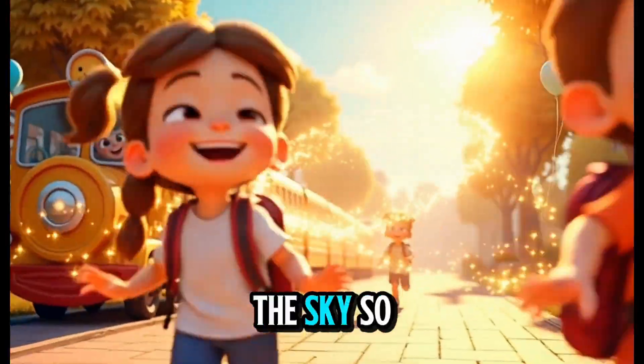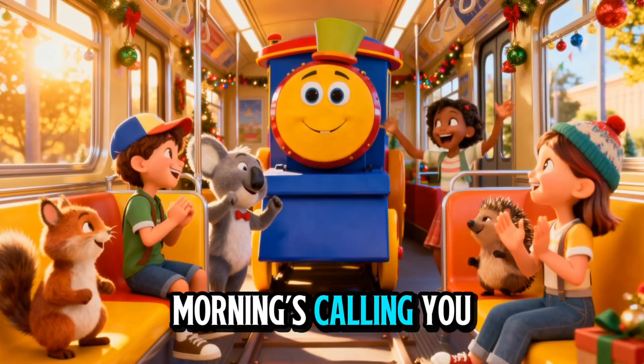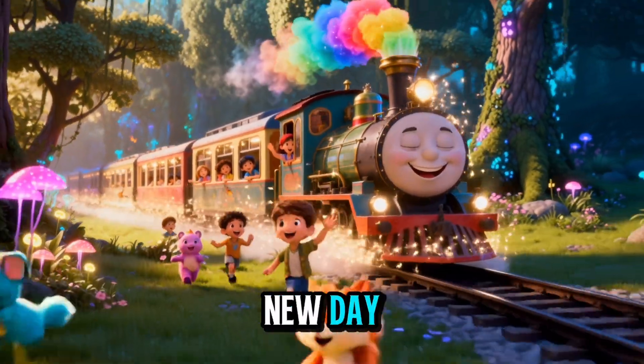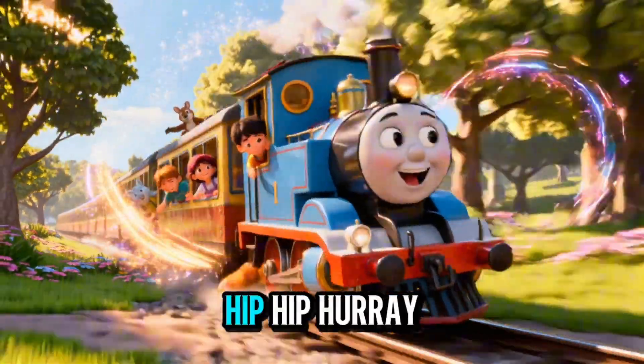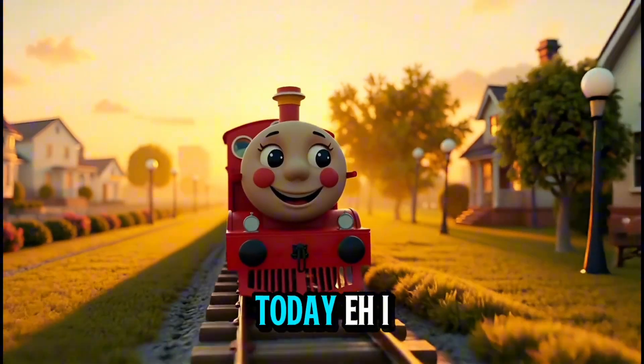The sun is shining, the sky's so blue. All aboard, the morning's calling you. Chugga-chugga-choo-choo, it's a brand new day. Rise and shine, let's laugh and play. Chugga-chugga-choo-choo, hip hip hooray. All aboard the good morning train today.